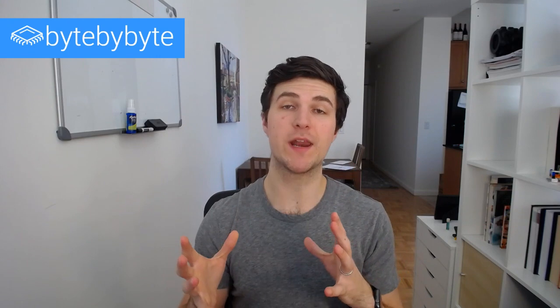What's up interview hackers? Sam here from bitebybyte.com and today I want to answer a question that I got from a reader about how to take a hint when you are in your interview.